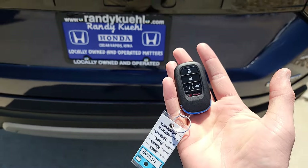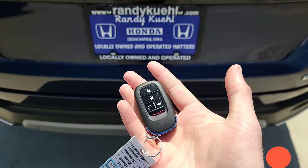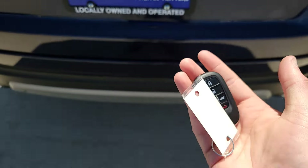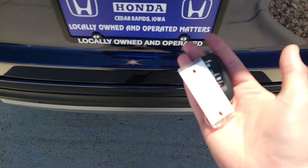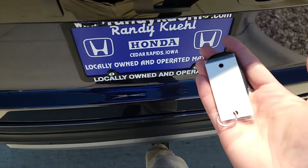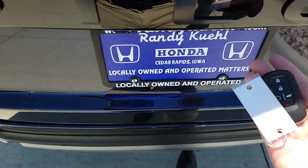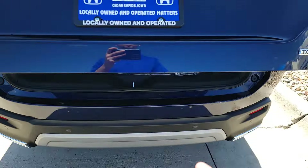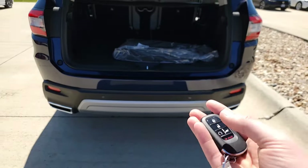We've got the hands-free power liftgate. If it's enabled and you have the key fob with you near the back, you do a little kick motion right underneath and it will open and close from there. Let's give it a shot — there we go, got it. So you can open and close it with that kick motion.